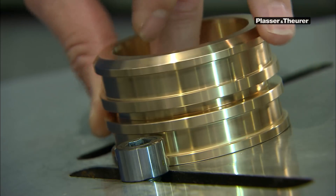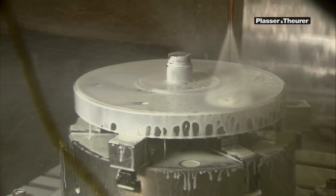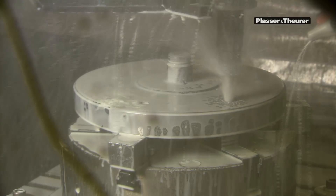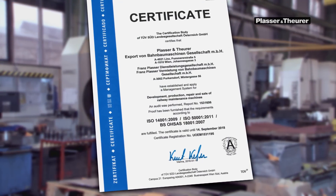By the way, we have set an example in terms of ecology, energy efficiency, and work safety in our production. That is why the Technical Inspection Association has certified Plasser and Theurer.